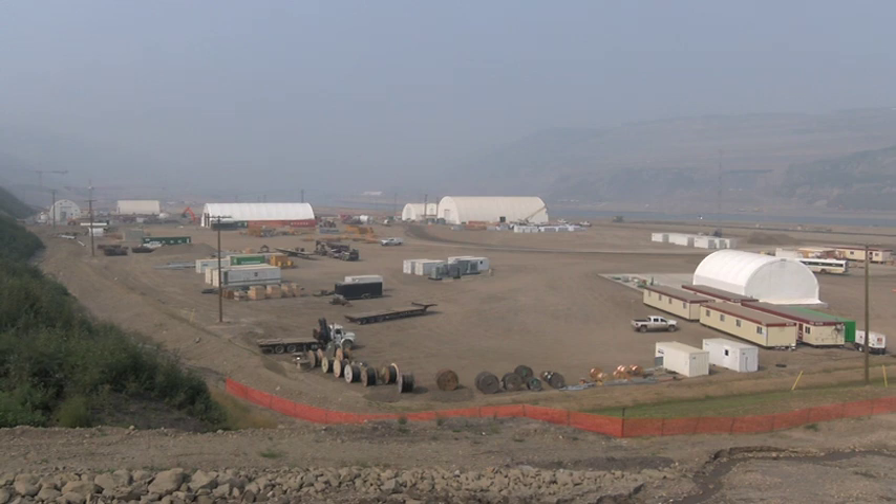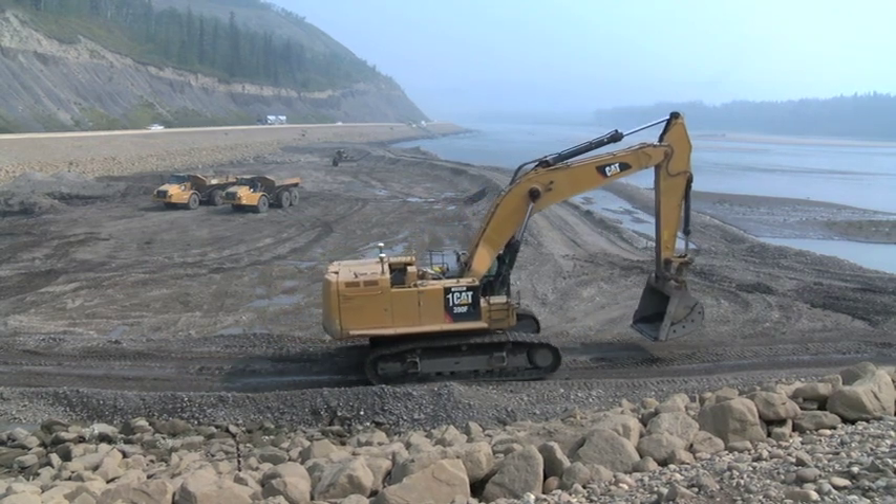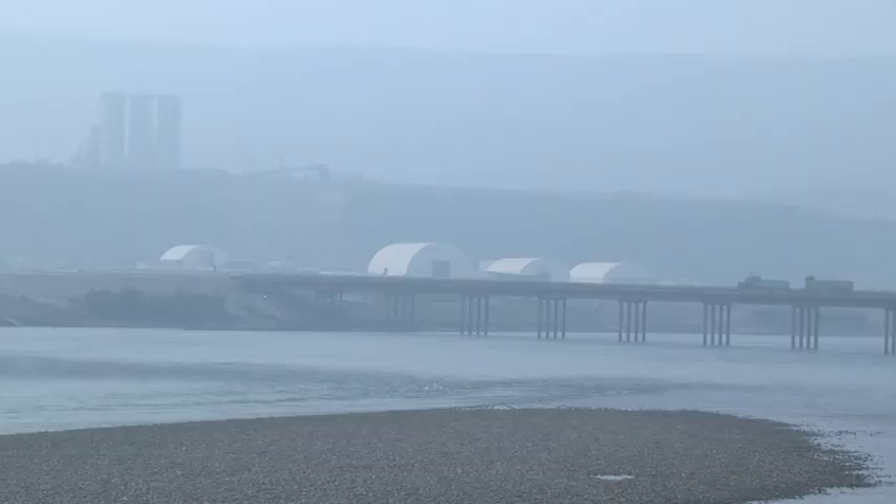Since the mid-70s, BC Hydro has been evaluating this 900-hectare project site along the Peace River, just 7km southwest of Fort St. John, as the potential location of the Site C Dam.